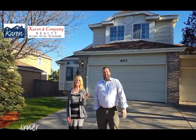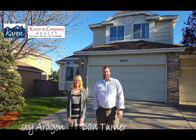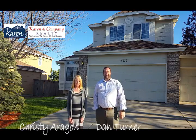Hey guys, I'm Dan. I'm Christy. And we're here with Cairn & Company Realty. We've got two great open houses this weekend we wanted to tell you about.